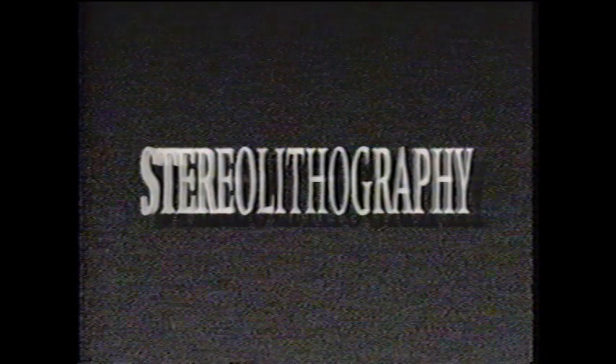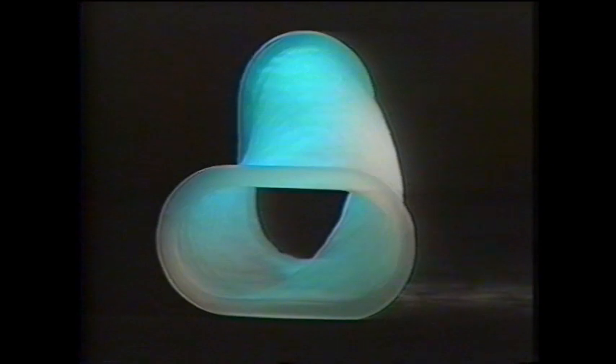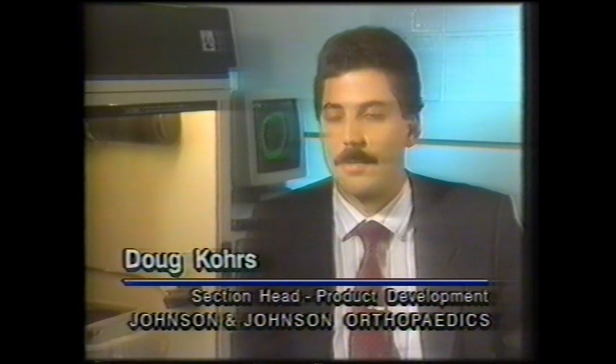Stereolithography, an exciting technology pioneered by 3D Systems, is a method of making solid objects under computer control without any machining or tooling. We feel like we've justified the process entirely by reducing our product development cycle time from 18 months down to 6 months.